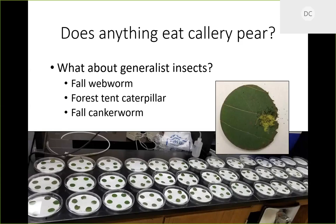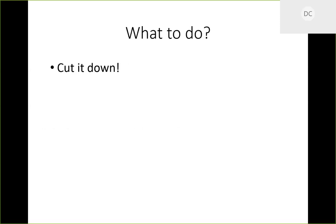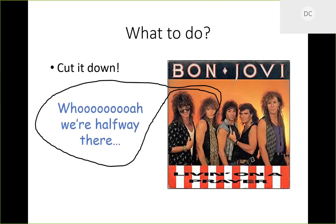So biocontrol is probably not going to be an option for Callery pear control unless we find something new. Can we cut it down? Absolutely — but if you just cut it down without doing anything else, you're going to get a furious bunch of re-sprouts from that stump from basically every side.